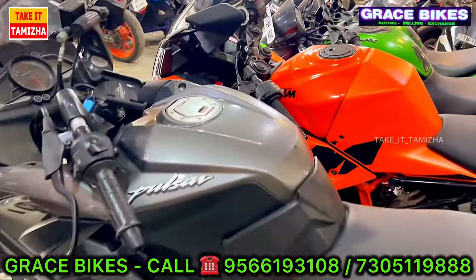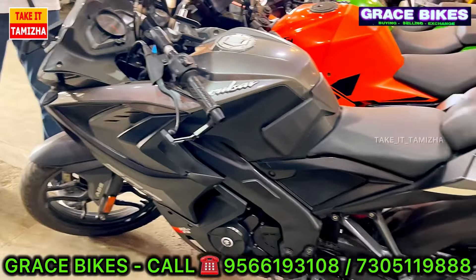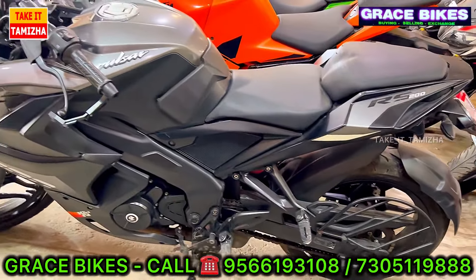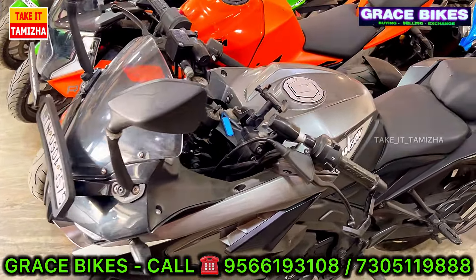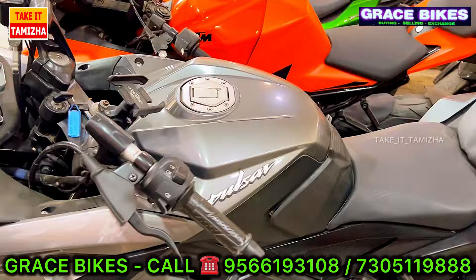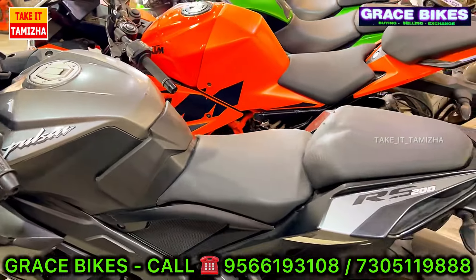Next, RS2. The RS2 is about Rs. 3,00,000. One unit is at Rs. 2,33,000. There are two to three vehicles in this model. The price starts from Rs. 1,39,000.